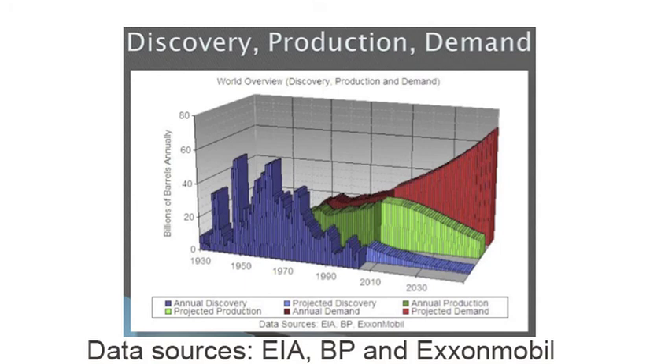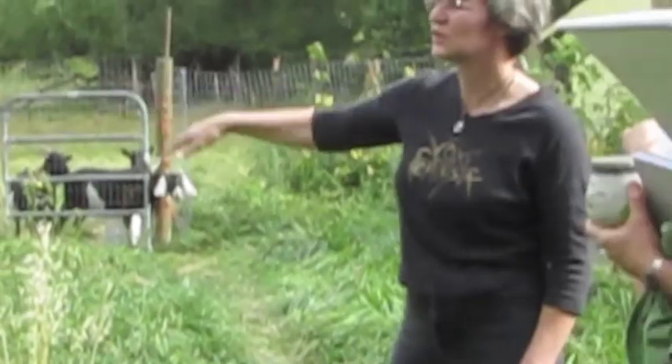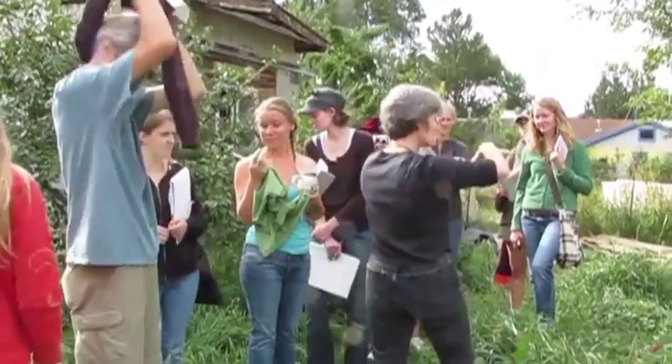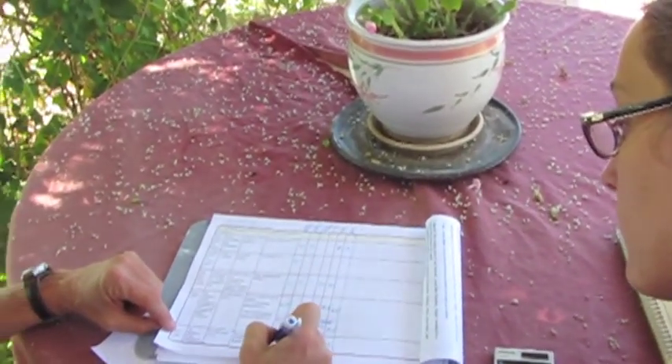Permaculture gives us a way to respond to the global scenario. We are the ones that we've been waiting for. Permaculture is about adapting to the niche and getting the most out of it. It provides answers and considers that every problem suggests solutions when looked at from an inclusive viewpoint, bringing all the elements in human and ecological systems together to strengthen all the parts as a whole.